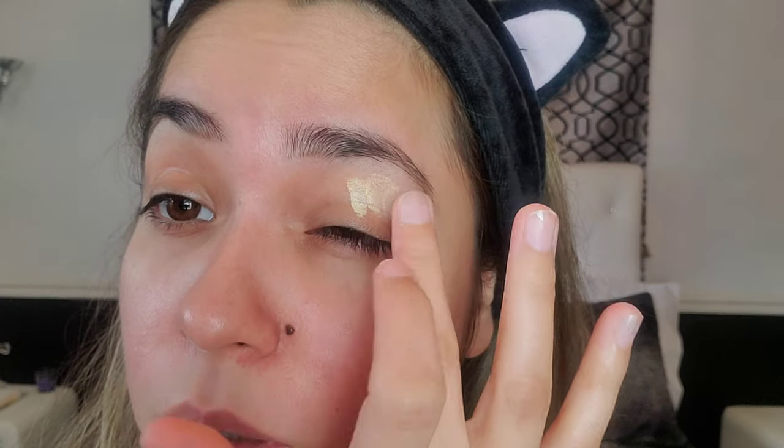Next I'm taking my MAC concealers as eye primer — this is the Pearl Conceal and Correct Palette in Medium. I'm just taking this yellow shade. If you guys know of a good eye primer, holler at your girl in the comments, because I used to use the Urban Decay Primer Potion and I was with that one for a long time, but I want to try something else. It ran out and I didn't really feel like repurchasing it.